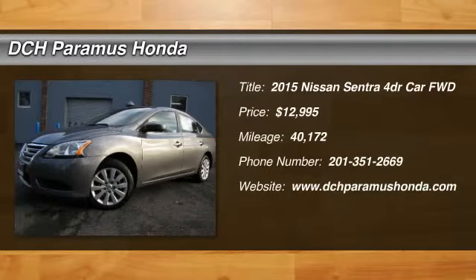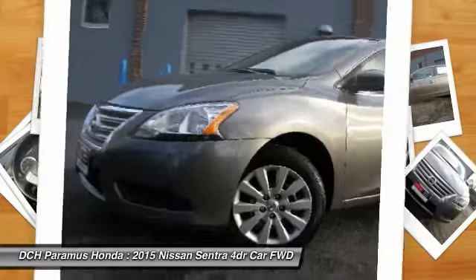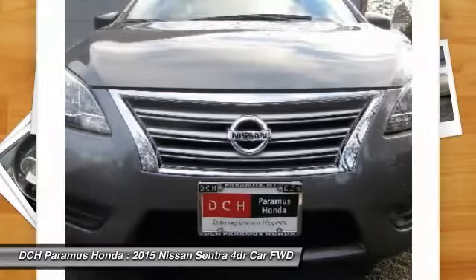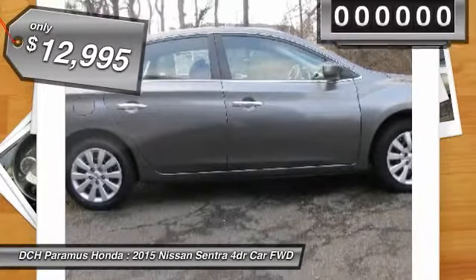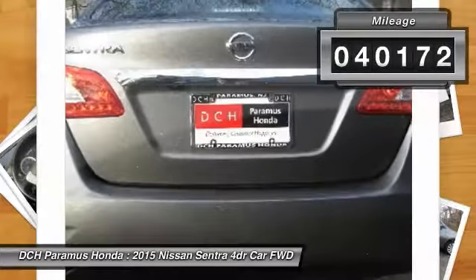The 2015 Nissan Sentra. With its spacious and versatile interior and stellar 34 miles per gallon fuel efficiency, the Nissan Sentra is the obvious choice for anyone who wants to enjoy a stylish and comfortable ride, and is priced below $15,000. This vehicle has less than 45,000 miles.